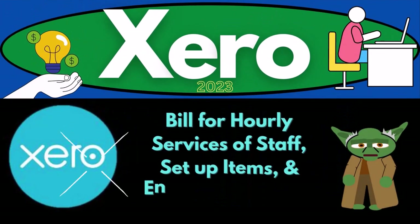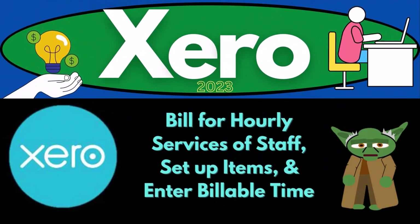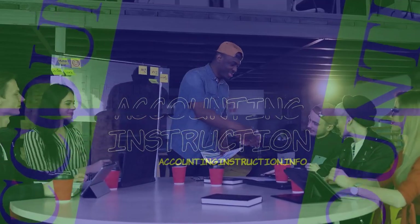Xero Accounting Software 2023: bill for hourly service of staff, set up items, and enter billable time.